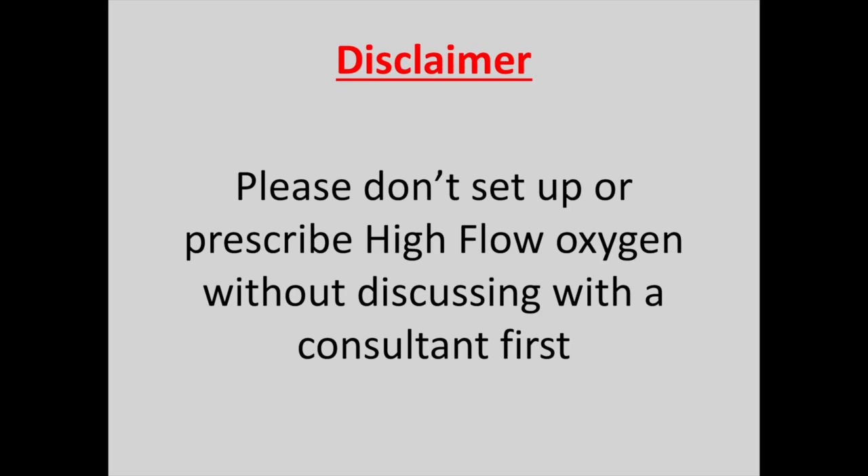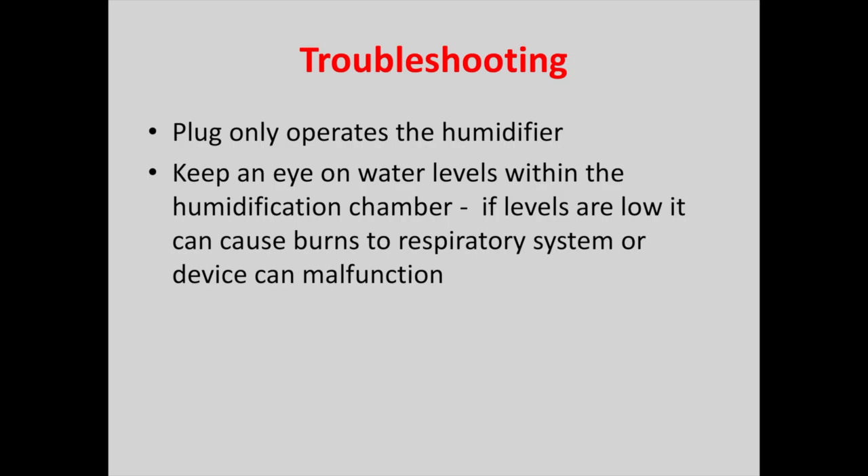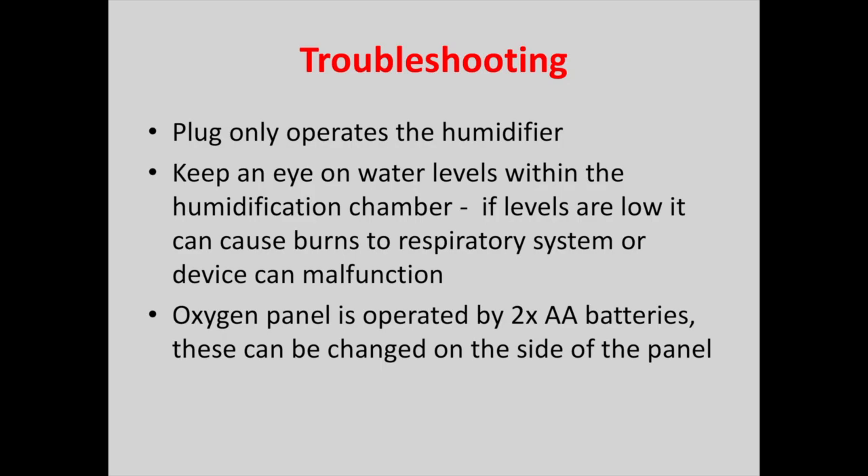Please don't set up or prescribe high flow oxygen without discussing with a consultant first, to check if there are better or alternative options available. For troubleshooting: the plug only operates the humidifier, not the whole machine, so bear this in mind when it flashes low battery. Keep an eye on water levels within the humidification chamber — if levels are low it can cause burns to the respiratory system; turn the heating off if needed, and the device can malfunction if left to go empty. The oxygen panel is operated by two AA batteries found on the side of the panel, which can easily be replaced when the low battery indicator flashes.